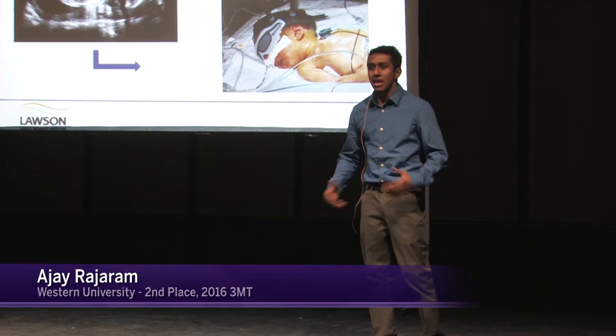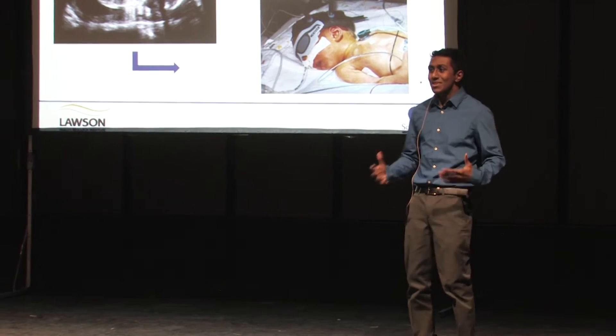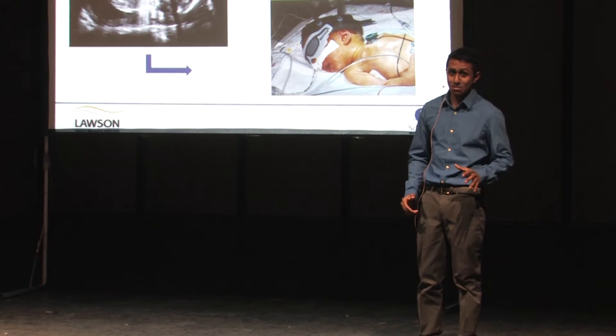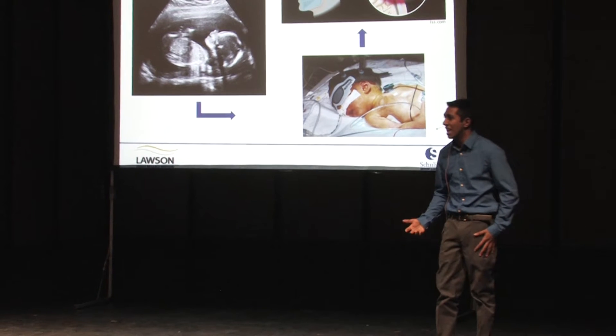You just had your first ultrasound, and before you know it, you're already going into labor. Surrounding all this excitement, not to mention agonizing pain, you think to yourself: it hasn't been nine months yet, it hasn't even been eight.